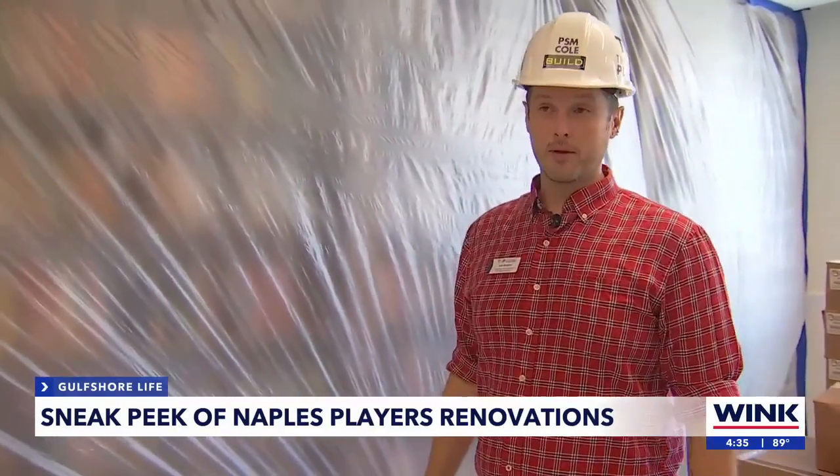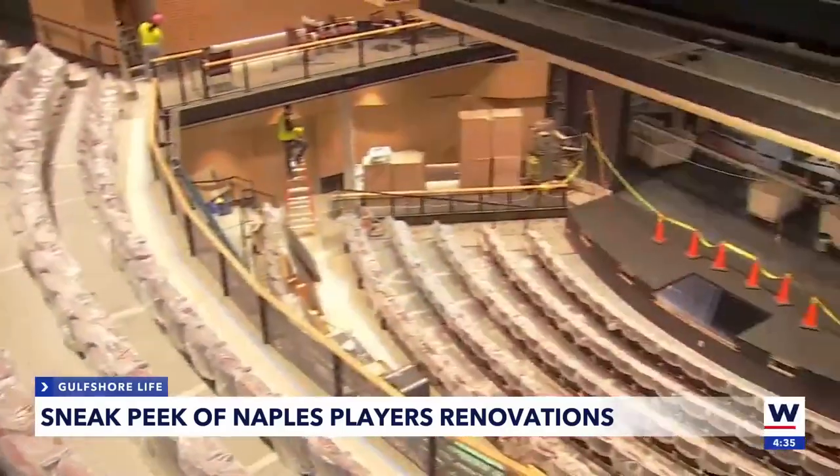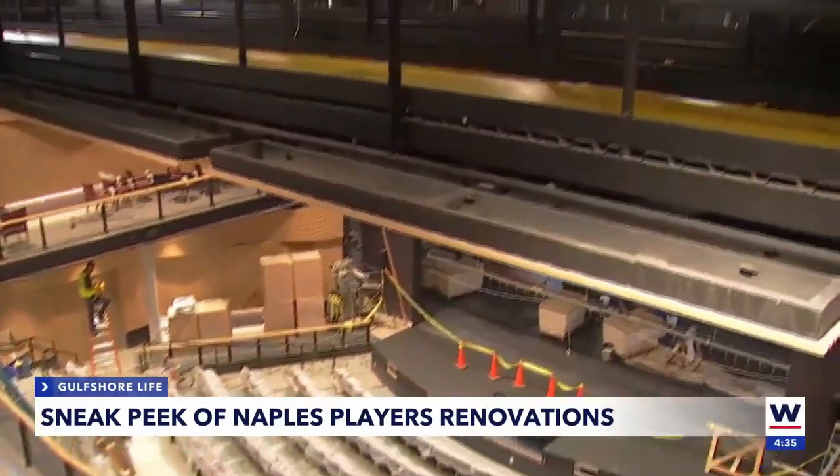It won't cost you anything to check out material from the library, but a ticket to enjoy the expanded stage and venue will cost a little more. This is now an arts destination in southwest Florida.